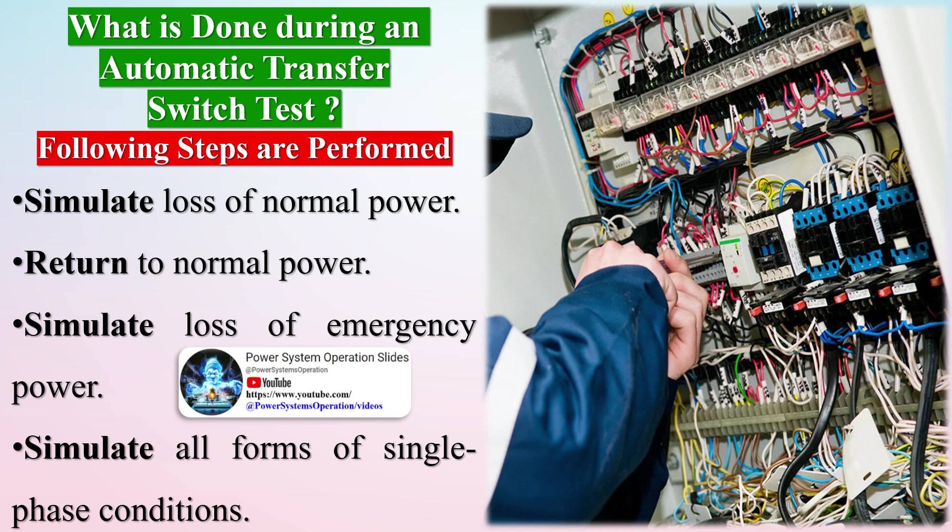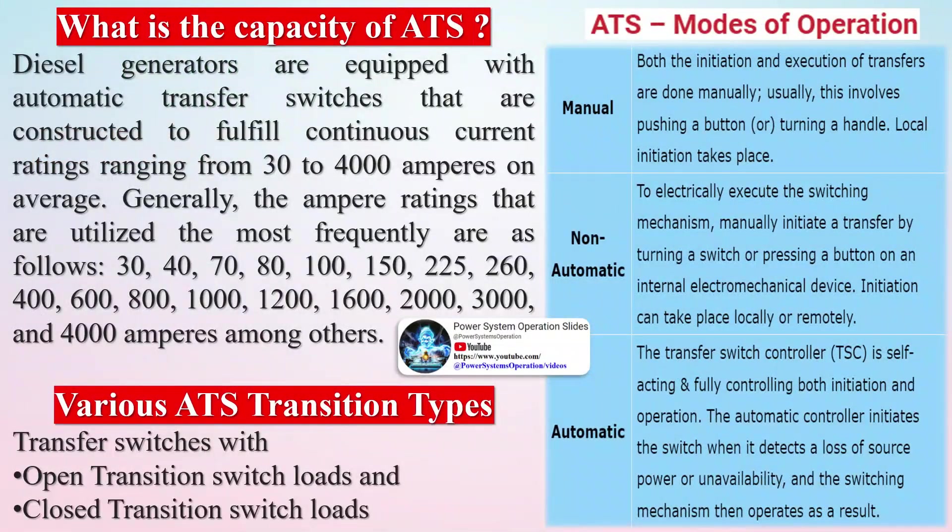Key steps in ATS testing include: contact pole resistance test, settings and operations verifications, control device examinations, manufacturer standards and specifications checks, calibration services, tap connections resistance measurements, verifying engine start sequence, time delay and retransfer function checks, mechanical parts inspections, anchorage and grounding review for impairment or damage, and verifying corresponding parts are properly lubricated and clean of debris or contaminants.